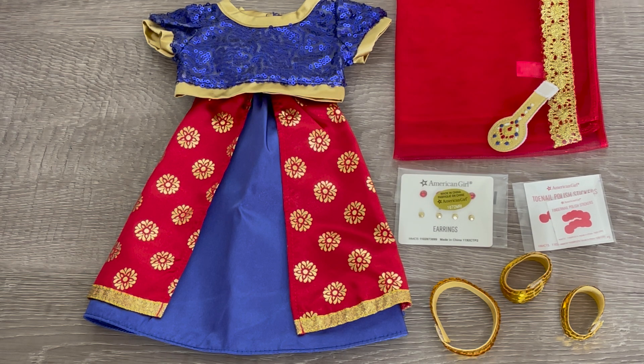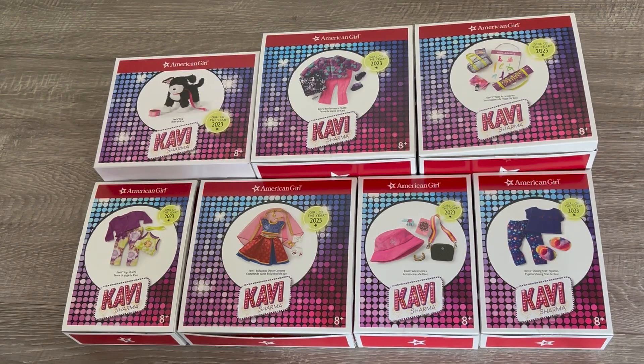Here we have an overview of Kavi's Bollywood performance outfit. There's so much detail to the set — I would definitely recommend it. It's such a gorgeous outfit and it's a wonderful addition to her collection. Overall, it was really great taking a look at Kavi Sharma's outfits and accessories and I'm so excited that she's the Girl of the Year for 2023. Thank you so much for watching this video and I really hope you enjoyed it.